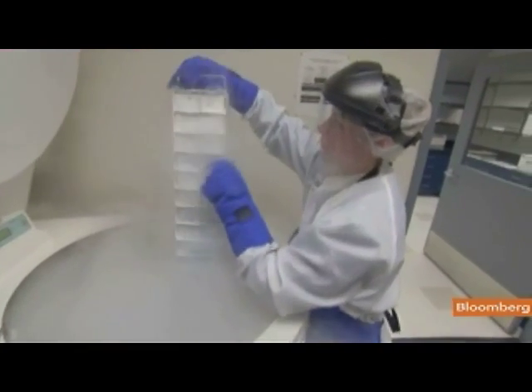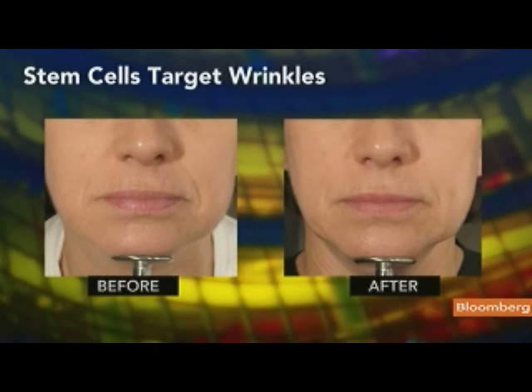They're mainly focused now on these wrinkles right along the line — these smile lines. You can see in this patient eight to ten weeks later the improvement. Patients are supposed to go back in every six months to get another injection, which keeps their faces looking smoother and younger.